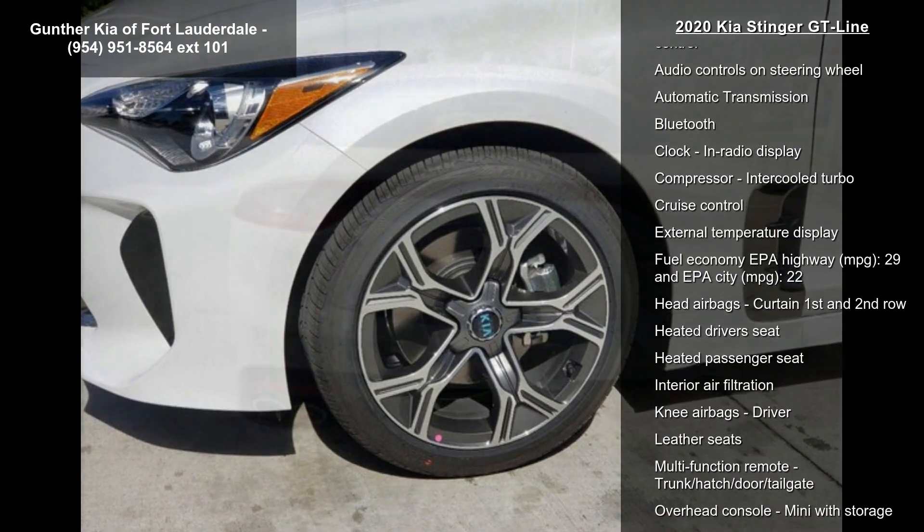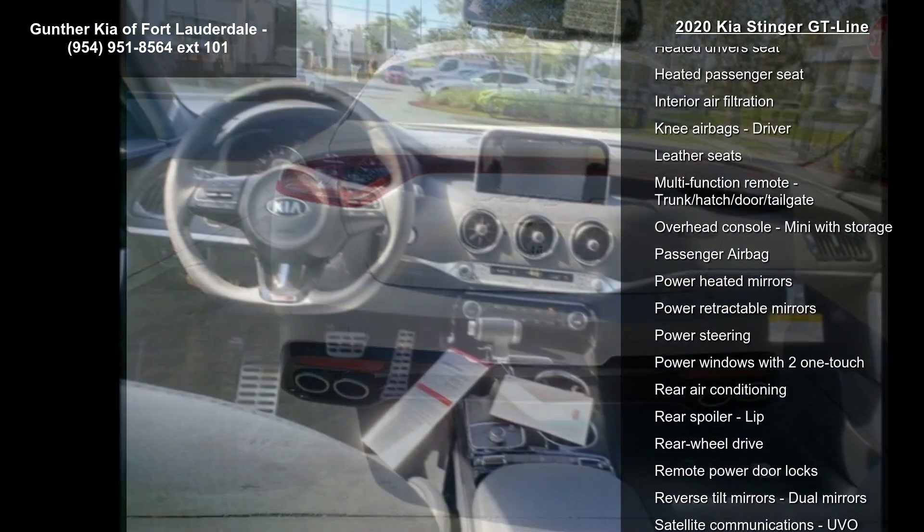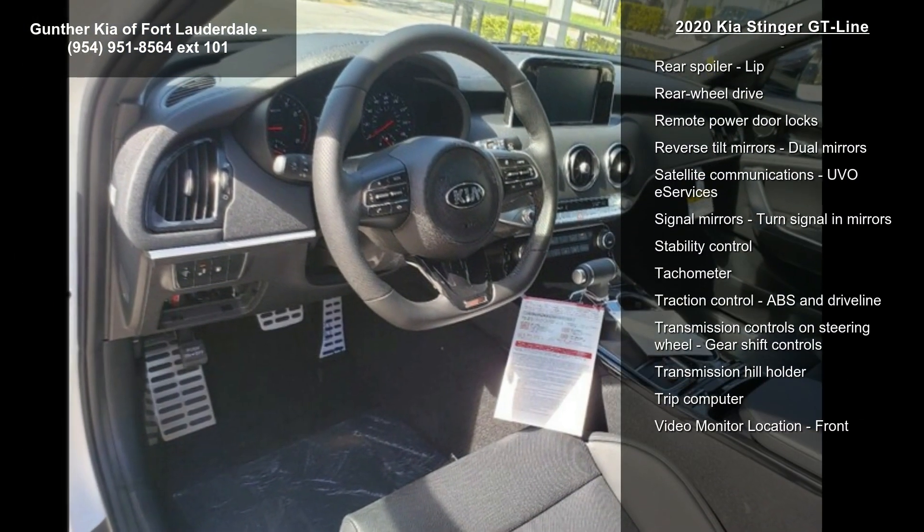This vehicle's top features include a 2-liter in-line 4-cylinder DOHC engine, 255 horsepower, 4 doors, and 4-wheel ABS brakes.